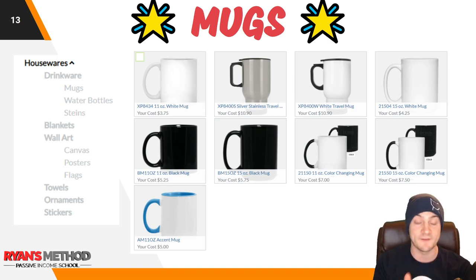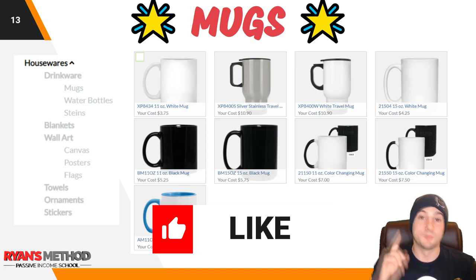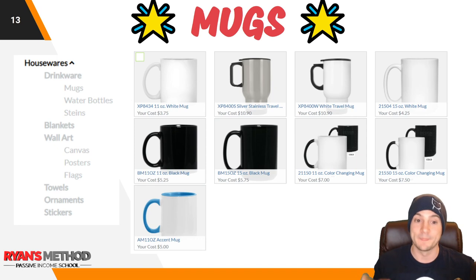The base costs — I couldn't find more competitive, as in lower-priced, coffee mugs anywhere else on the internet. I was recommending prior to Custom Cat that you could go pay for Gear Bubble's monthly integrations at $97 a month just to save on coffee mugs. Printify charges I think $7.95 for an 11-ounce white mug. Printful charges $4.95 for an 11-ounce white mug. Custom Cat, for reference: $3.75 for an 11-ounce white mug. So you can have the most competitive pricing by using Custom Cat for coffee mugs.